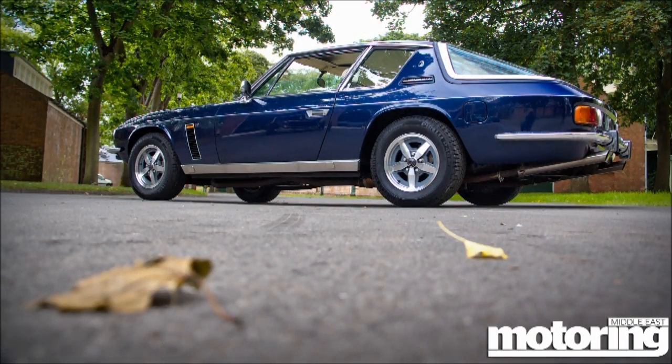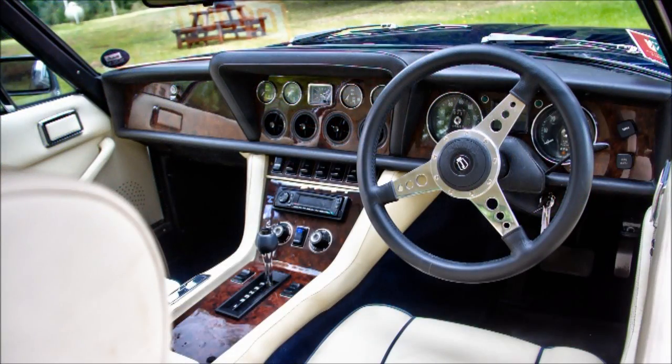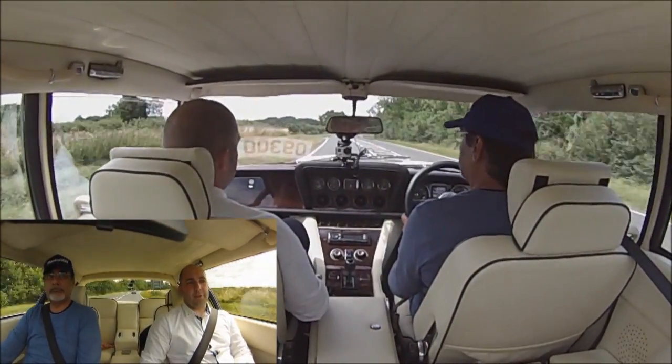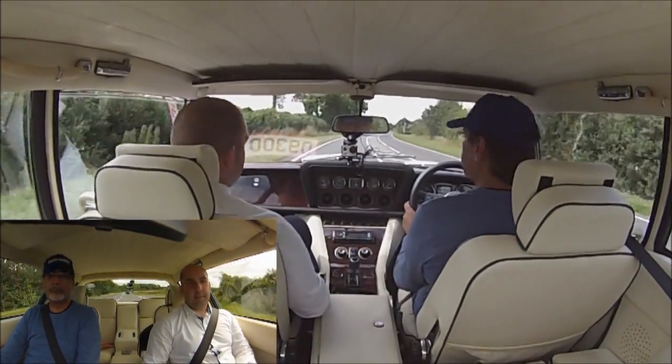And you guys have restored this car? No, this is actually quite an original car. It had a very extensive restoration about 15 years ago, and it's kind of a barn find in a way, because it's literally just been taken out of storage and we've recommissioned it — a partial restoration in a way.